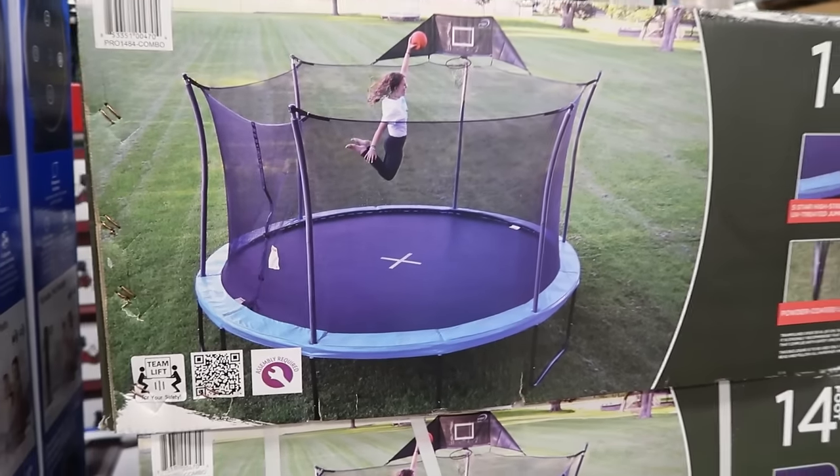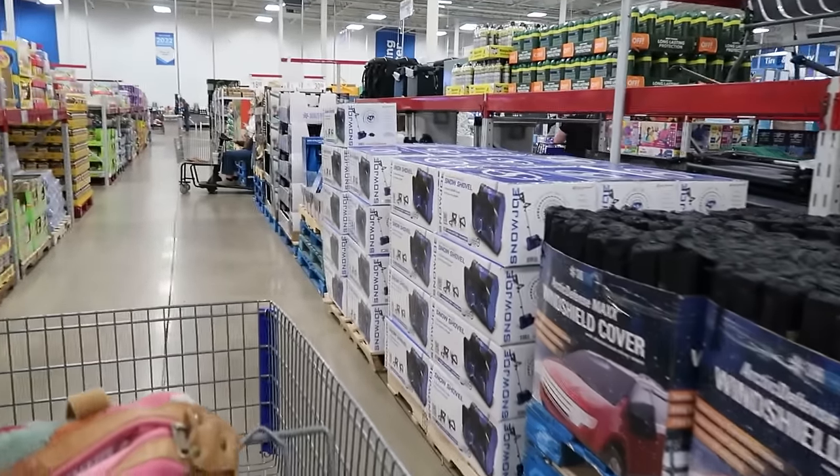But this one has a netting, so that's good. Tell me in the comments if you've had a kid hurt themselves on a trampoline.